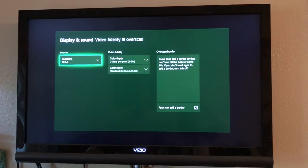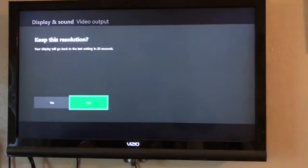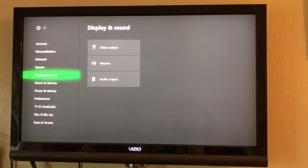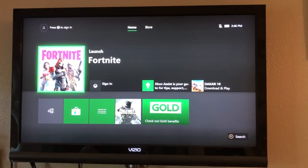Now we're on HDMI — hit back and now we can hear things. Reset your resolution and everything should be back to normal. Now we can actually hear the Xbox moving around, and we're done.